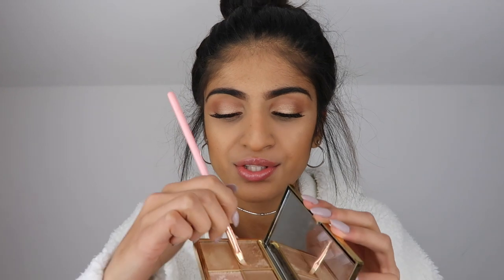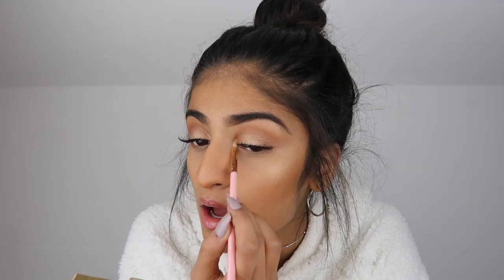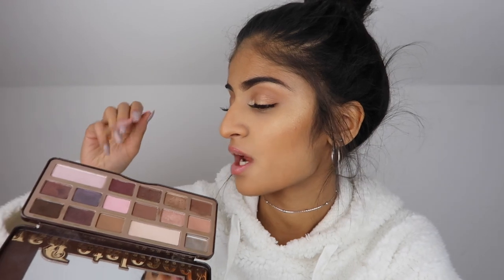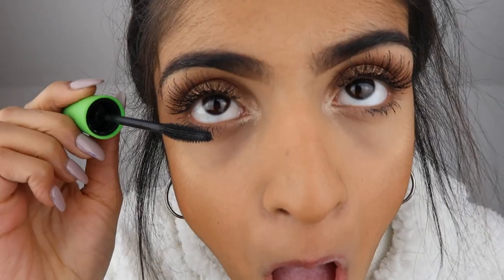I'm going to mix two colors together because I want a really nice bright highlighter in my inner corner. I'm trying the Too Faced palette and the shade 'Champagne Truffle' — I think I'll like that. Applying it in my inner corner — yeah, okay, I like the look of that! Now for the main show, the main star of the event.